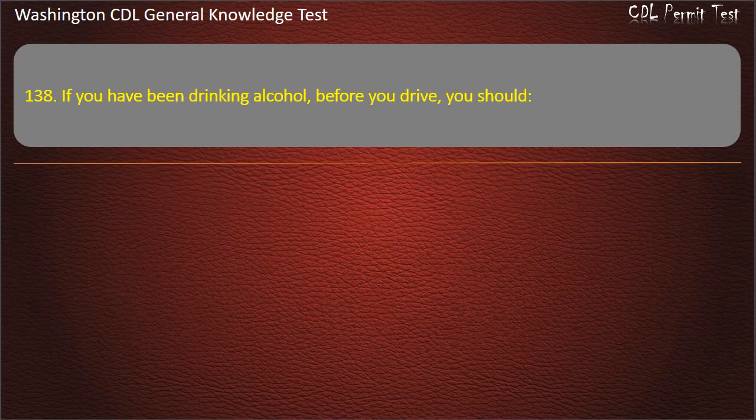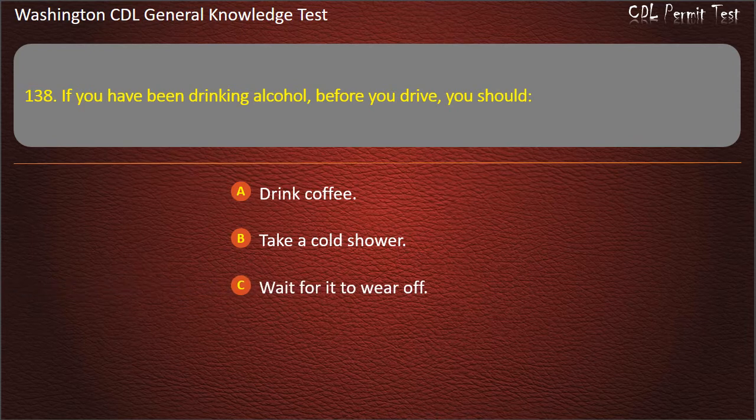Question 138. If you have been drinking alcohol before you drive, you should: Drink coffee; Take a cold shower; Wait for it to wear off. Answer: Wait for it to wear off.